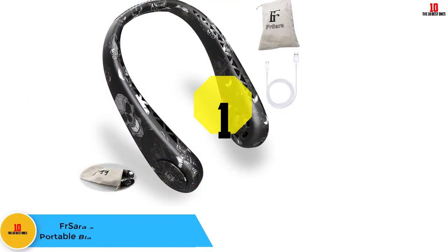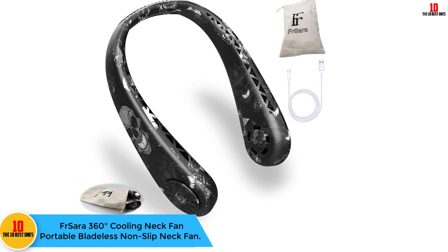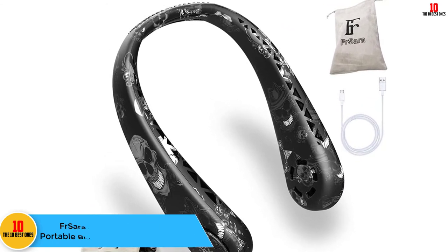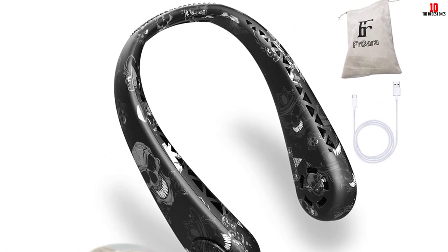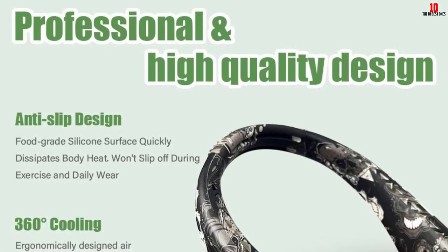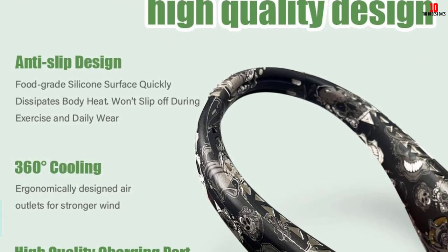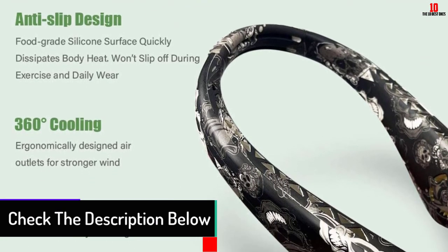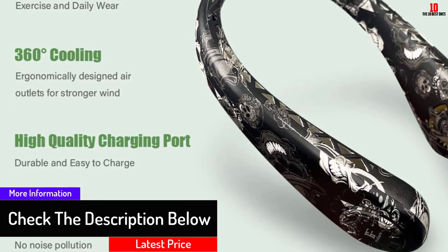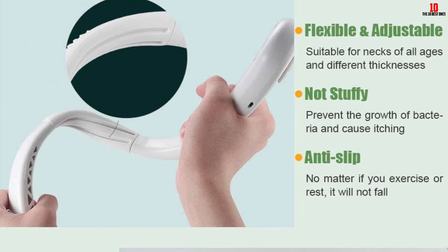Finally, at number one we have the First Era 360-Degree Cooling Neck Fan, a portable bladeless non-slip neck fan. It is an elegant and sleek fan constructed from food-grade silicone materials that fit the skin better. The angle can be easily adjusted at will and it is not easy to break. It features 60 turbine blades that are comfortable and strong, ensuring you are cooled quickly in just three seconds.